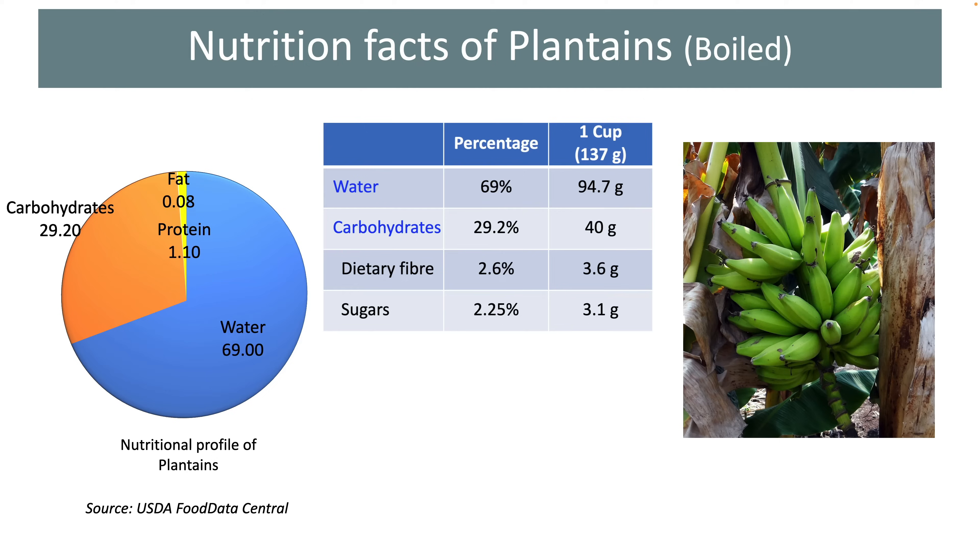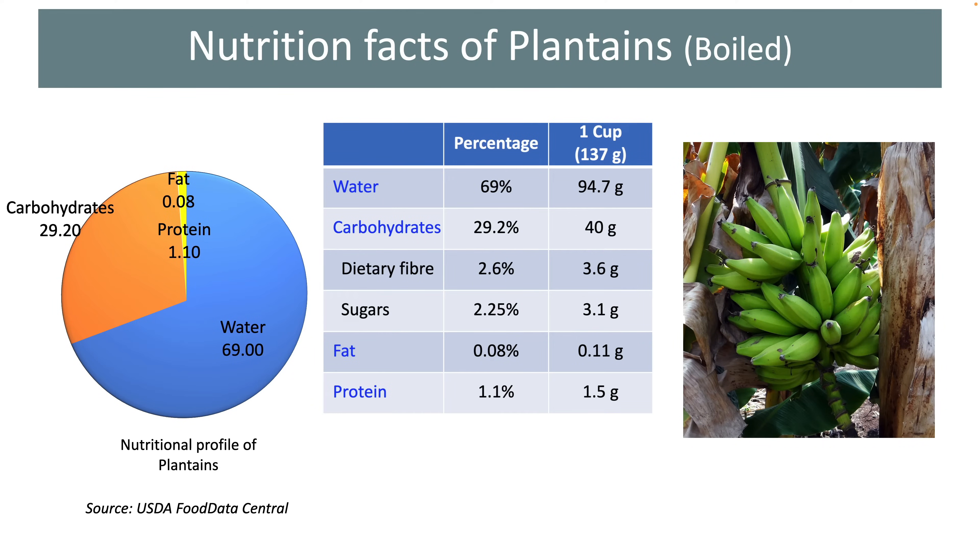About 84% of the total carbohydrate present in these fruits is starch. Dietary fiber and sugars are present in small quantities; a cup of boiled plantains provides about 3.5 grams of dietary fiber. We can say that plantains are not a great source of dietary fiber. Both the fat and protein content of plantains is almost negligible. Fat constitutes as little as 0.08% of the total weight of these fruits, whereas protein constitutes just about 1% of their total weight.